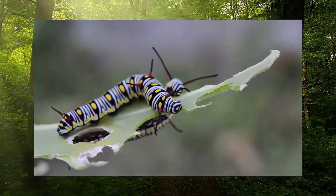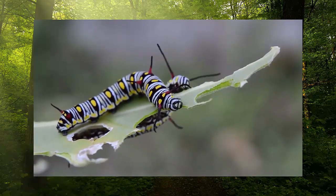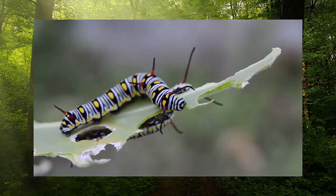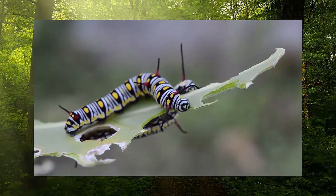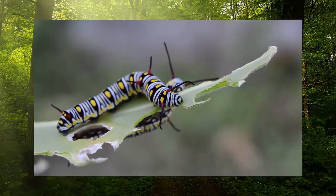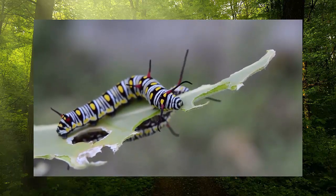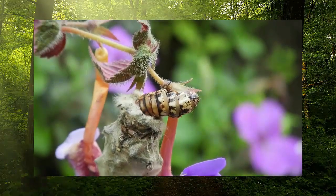If you opened the cocoon during this stage it would just contain a lot of caterpillar goop. However, the transformation doesn't end there, since the caterpillar contains clever cells which know how to rebuild themselves into adult butterfly cells. These cells are called imaginal cells, and they are a bit like the stem cells that humans have.